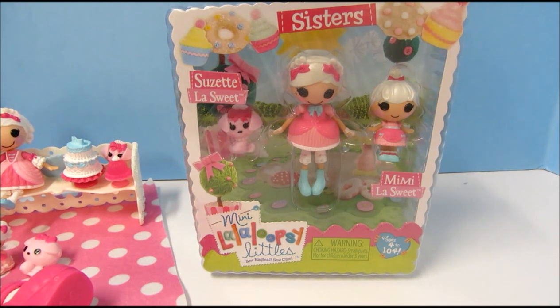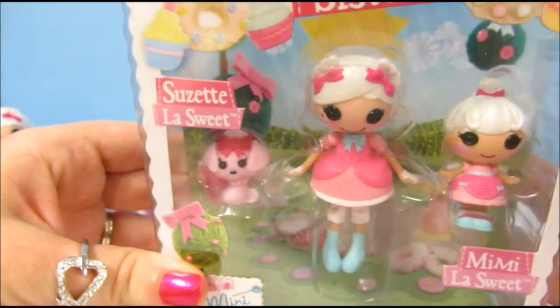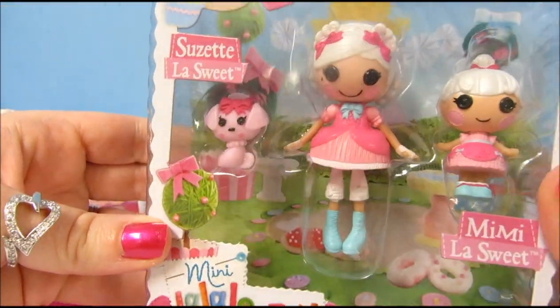Hey everyone, it's Kids New Toys, and we're going to continue Lalaloopsy week here on my channel by opening up this Mini Lalaloopsy Littles Sister Set. This one comes with Suzette La Sweet and Mimi La Sweet. So let's look at how cute this package is — it has lots of little cupcakes and desserts on it.